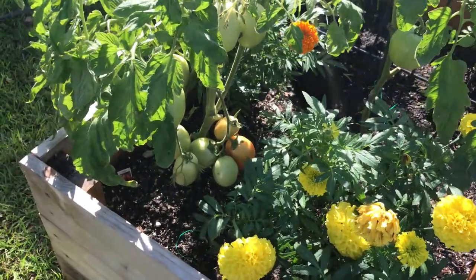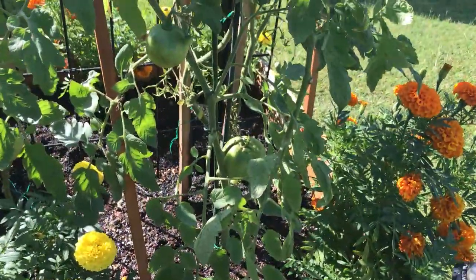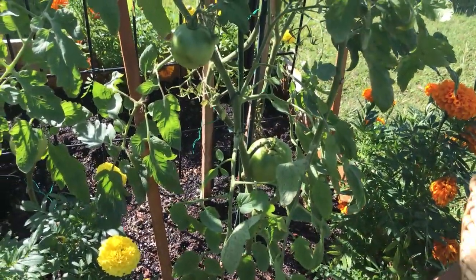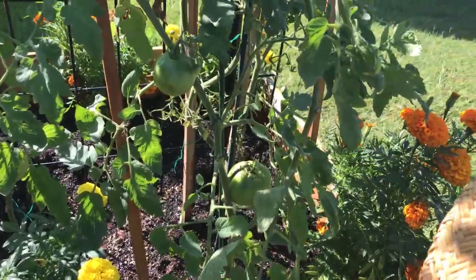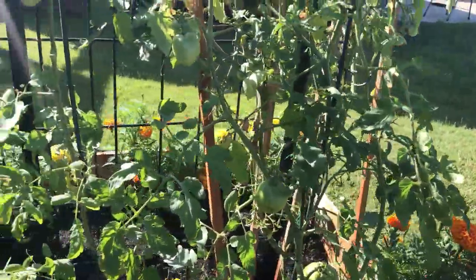Here are our Roma tomatoes — they're just starting to turn, so we can't wait to get the big tomatoes. This tomato over here is a Better Boy; we got a couple of them on there, five of those, but they haven't started turning yet.